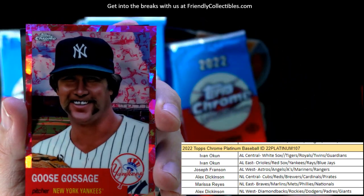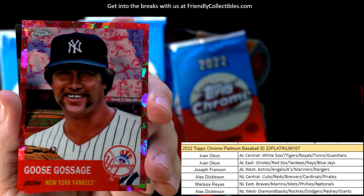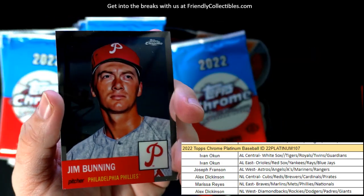Look at that atomic refractor for the Yankees — Ivan, that's coming out to you, man. Nice little Goose Gossage for you, Ivan.